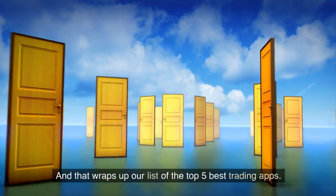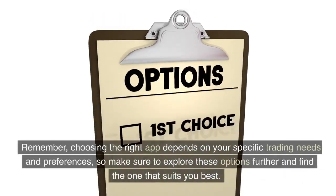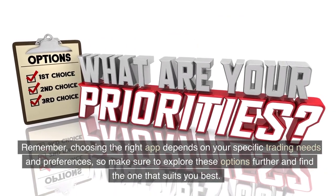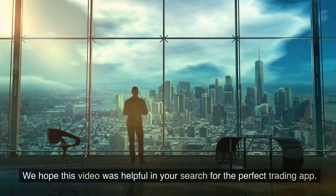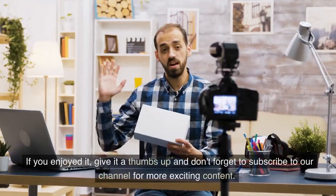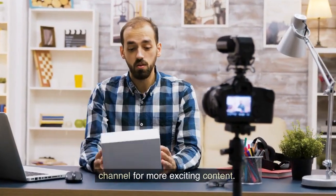And that wraps up our list of the top 5 best trading apps. Remember, choosing the right app depends on your specific trading needs and preferences, so make sure to explore these options further and find the one that suits you best. We hope this video was helpful in your search for the perfect trading app. If you enjoyed it, give it a thumbs up and don't forget to subscribe to our channel for more exciting content.